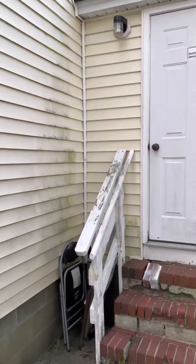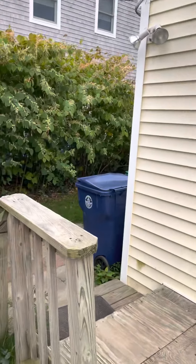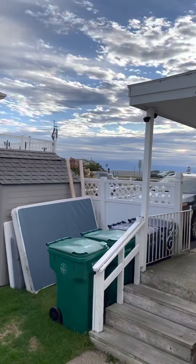Hey folks, it's Andrew McNeil. I'm here with another Airbnb review. This time we stayed at 183 Kings Highway in Hampton Beach. It's a nice little cottage. The beach is just over the highway right there.